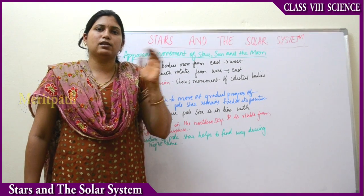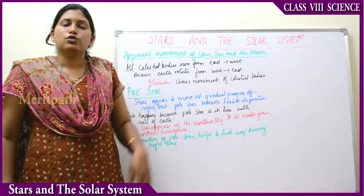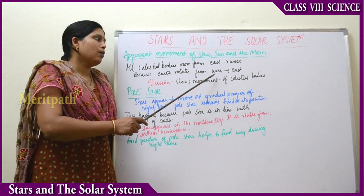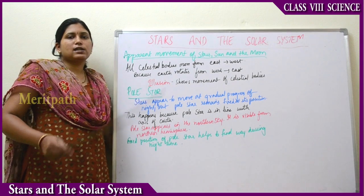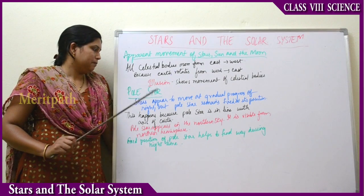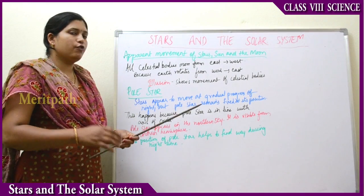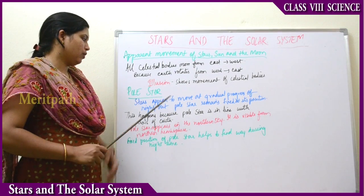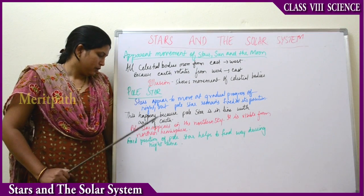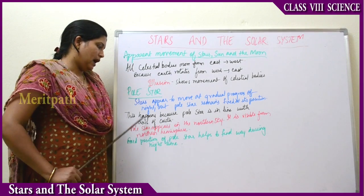If we look at the sky sometimes in the night, it looks as if the stars are rotating. Those celestial bodies rotate from east to west, and Earth rotates from west to east. When all stars appear to be rotating, there is one fixed star which doesn't rotate — that is known as the Pole Star. Stars appear to move gradually through the night, but the Pole Star remains fixed at its position.